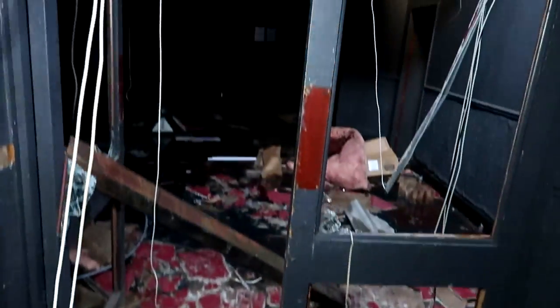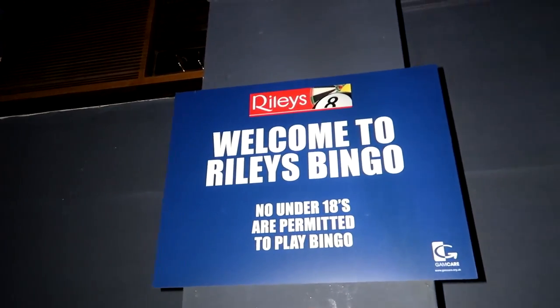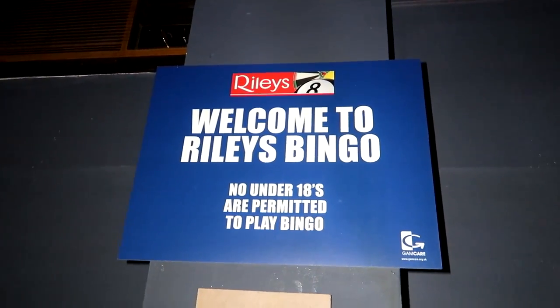Oh my god, that is proper bad as well. There's water coming from somewhere. I'm assuming someone's burst a pipe. Welcome to Rise Bingo - no under-18s are permitted to play bingo.